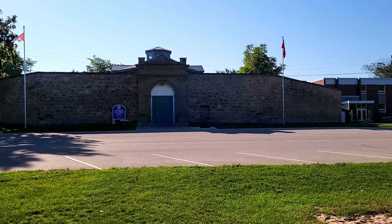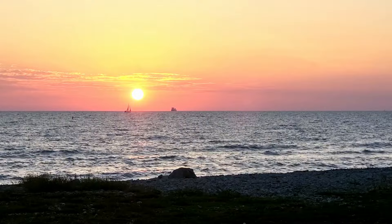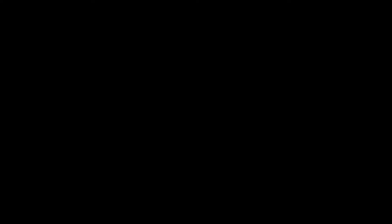As mentioned earlier, one of the most spectacular parts of visiting Godridge is the sunsets. We spent almost an entire hour admiring the beautiful sunset over Lake Huron.